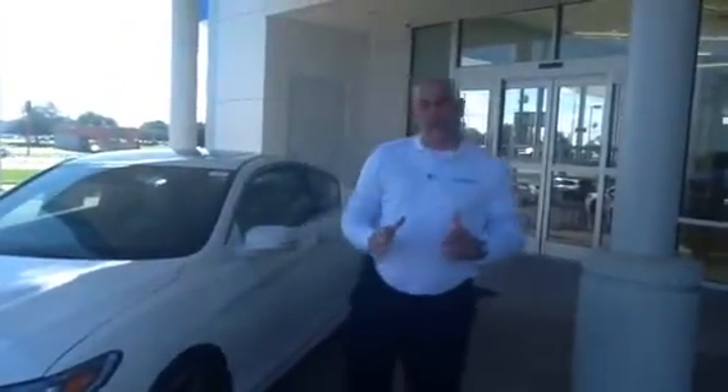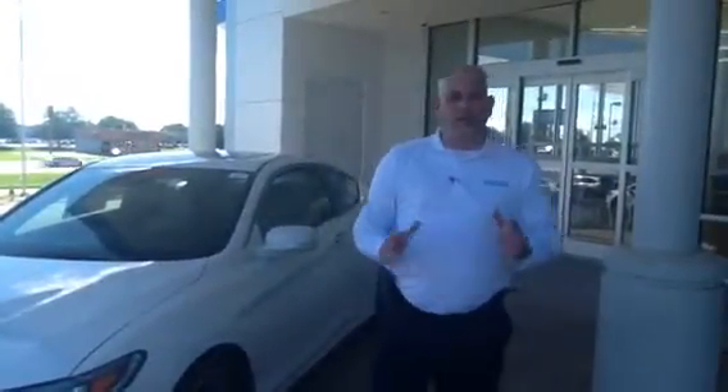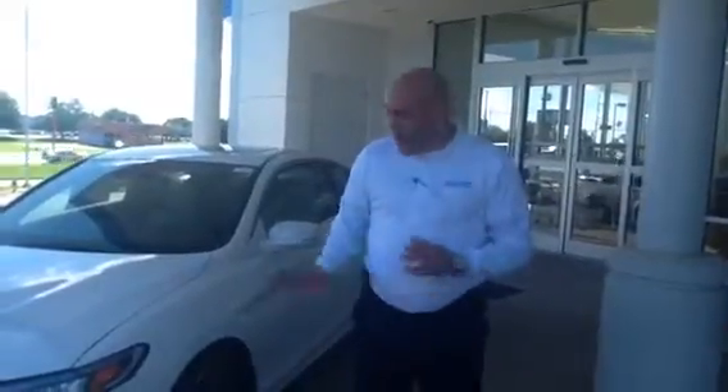Hi Nicholas, Christopher Campbell here at San Boswell Honda. I just want to take this time to say thank you very much for the opportunity to earn your business. I know that you're interested in a 2016 Honda Touring V6 two-door Accord, and I want to let you know that we do still have the vehicle.